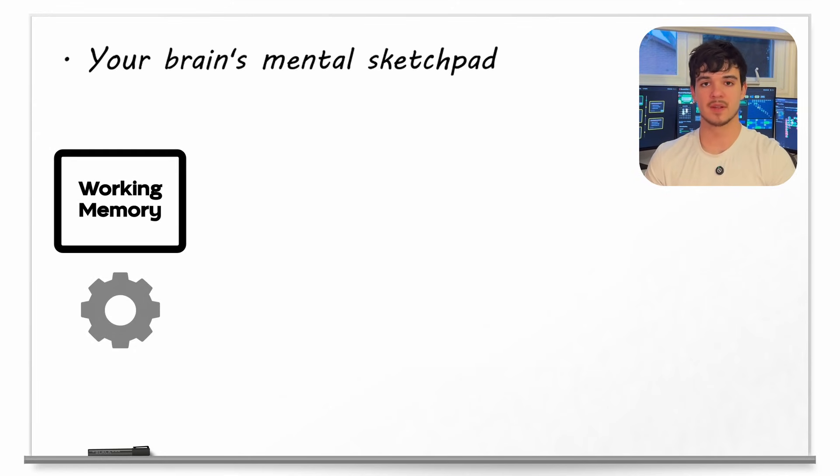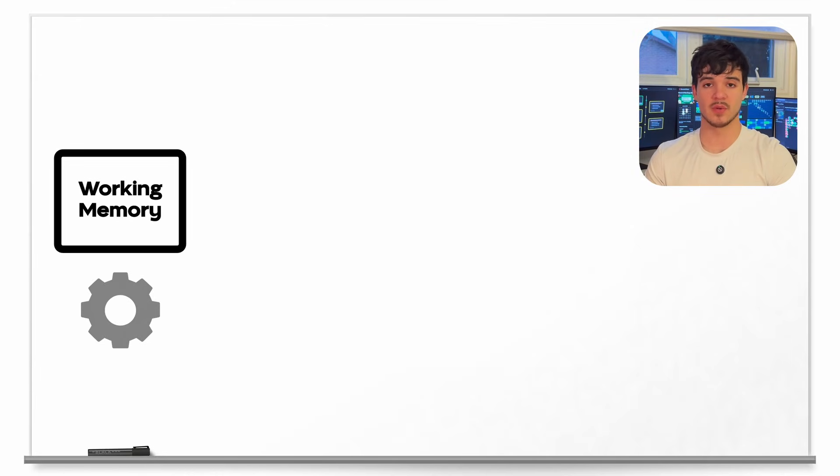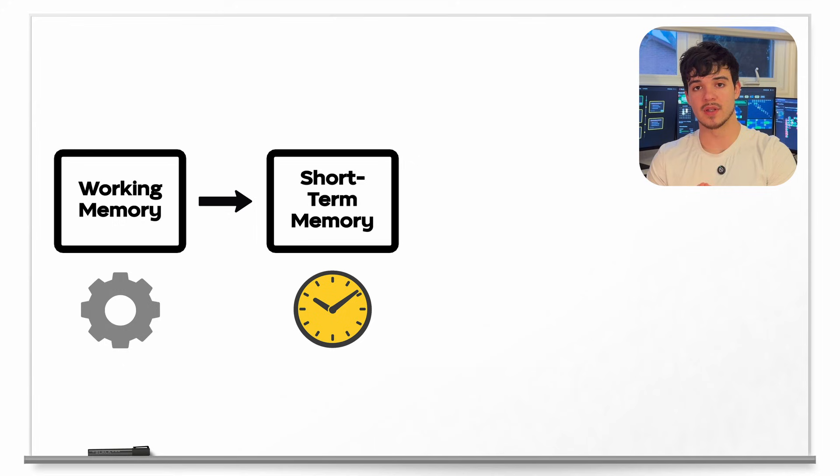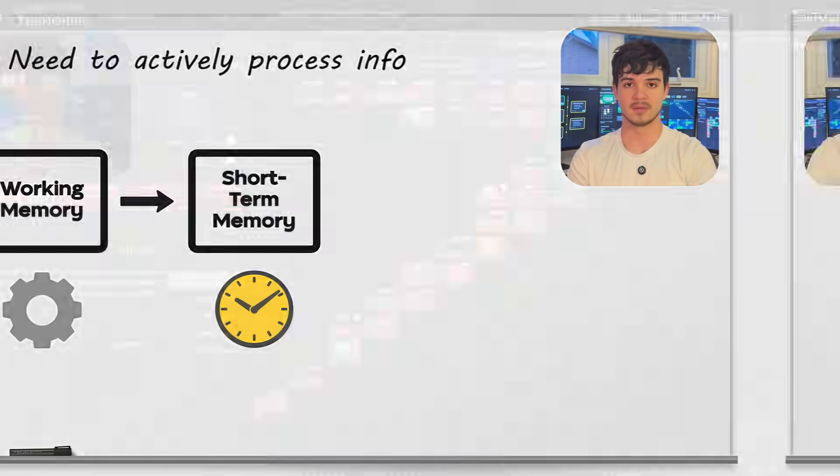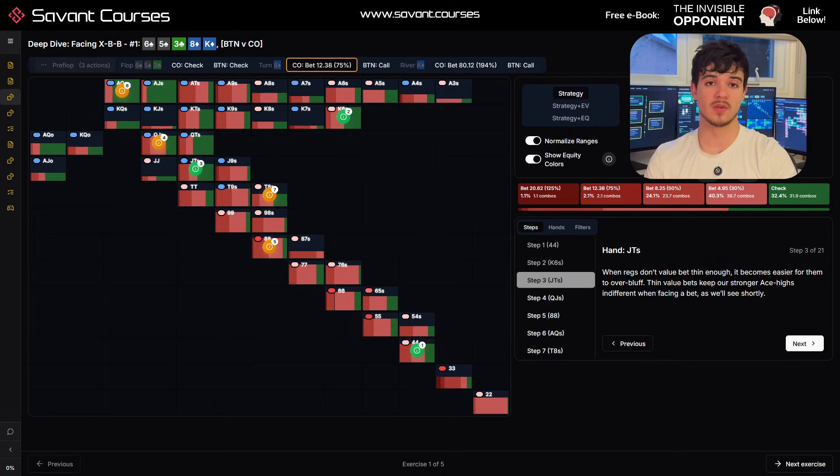The most simplified, accepted model of memory works something like this. When you're studying something like a solution to a drill or a poker range, you start by holding that information in your working memory. This is basically your brain's mental sketchpad — it's where you temporarily hold information you're actively thinking about. But it only lasts for a few seconds unless you do something with it. If the information is going to stick, it needs to get encoded into short-term memory, and this only happens when you actively process that information — asking yourself what hands are betting here, what hands are checking, and why.